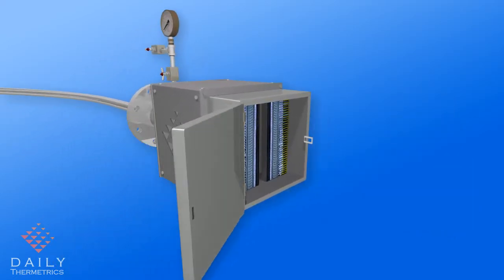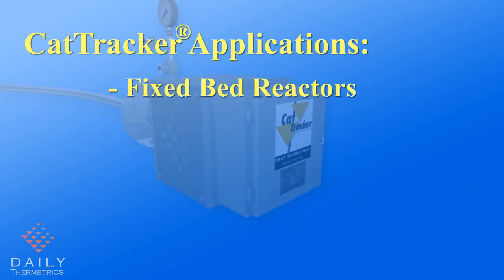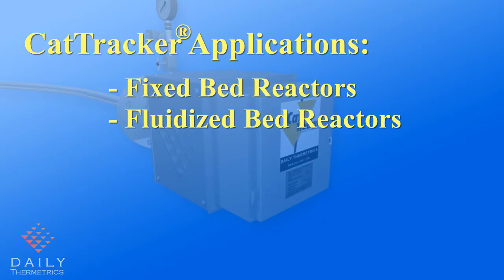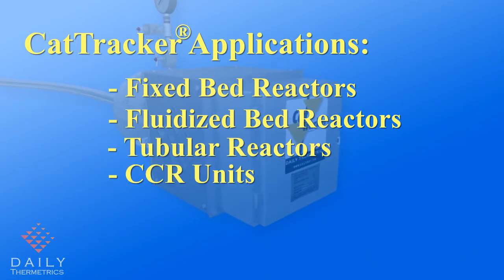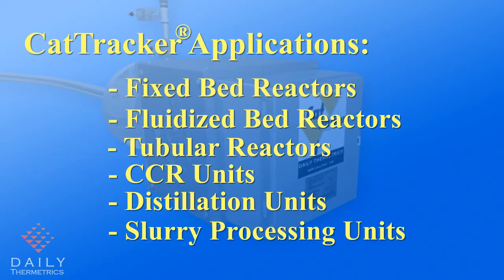The CatTracker system can be installed and used in a variety of applications including fixed and fluidized bed reactors, tubular reactors, continuous catalytic reforming units, distillation units, and slurry processing units.